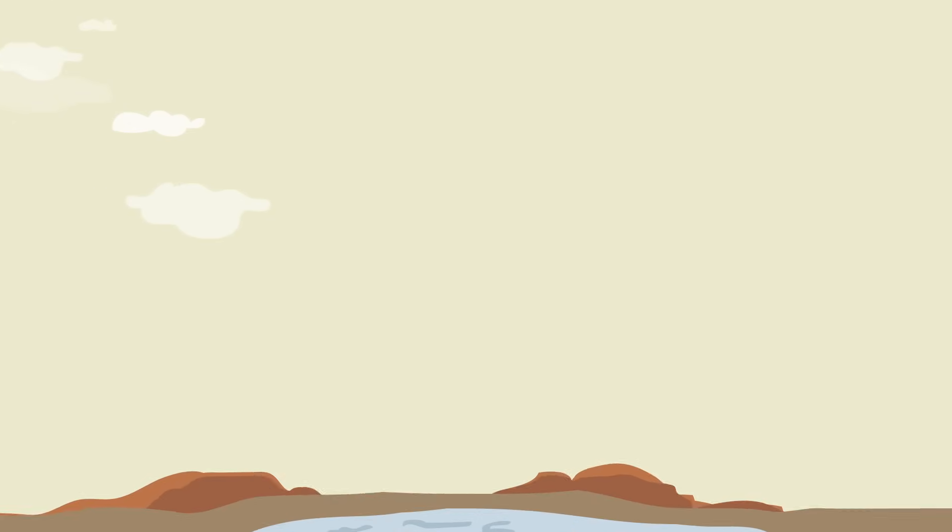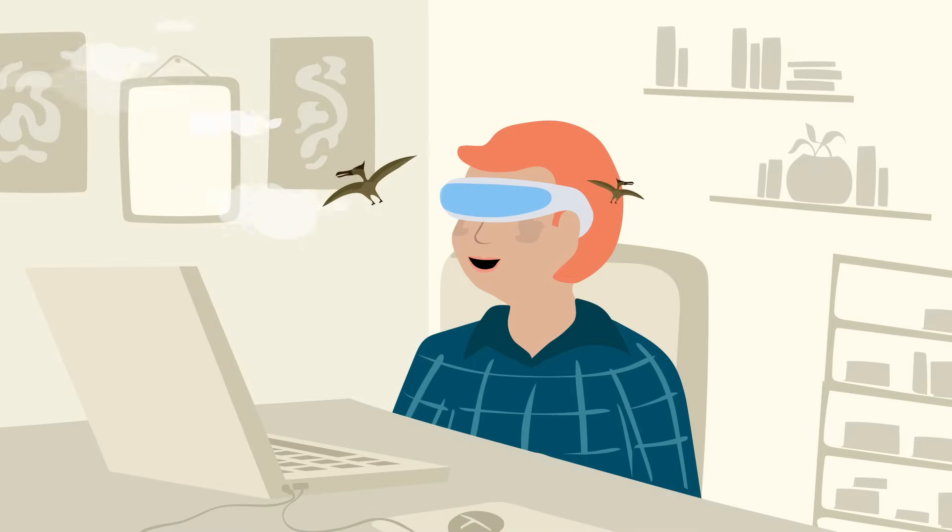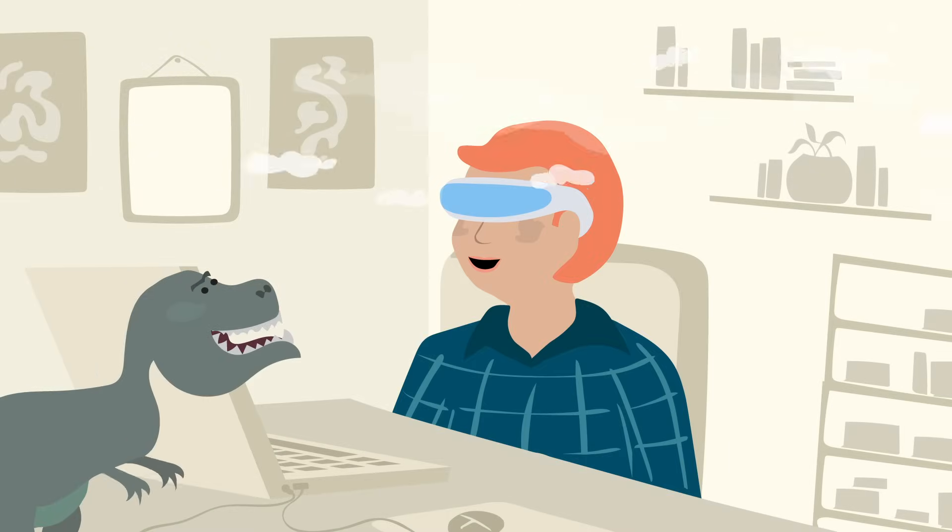So with VR, you could explore a world full of dinosaurs. But with AR, you could see those dinosaurs moving through the world around you.